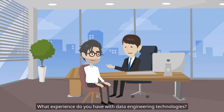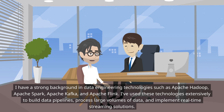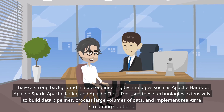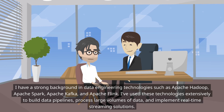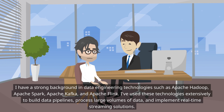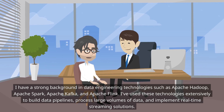What experience do you have with data engineering technologies? I have a strong background in data engineering technologies such as Apache Hadoop, Apache Spark, Apache Kafka, and Apache Flink. I've used these technologies extensively to build data pipelines, process large volumes of data, and implement real-time streaming solutions.